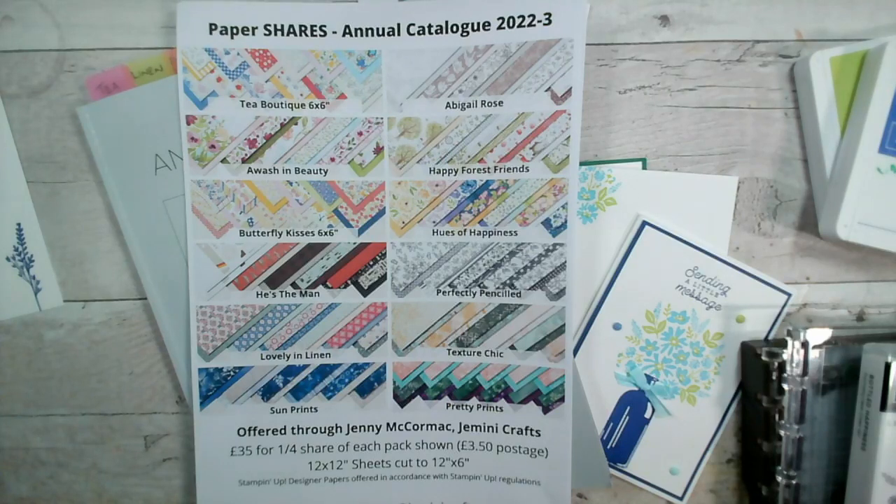Welcome to our Live, and welcome to the day that our annual catalogue goes live. This is Tuesday the 3rd of May 2023. Thank you so much for joining us. If you're joining live, do say hi so I know you're there. If you're watching on replay or catch-up, thank you again — add a comment, ask any questions and I'll get back to you in due course.